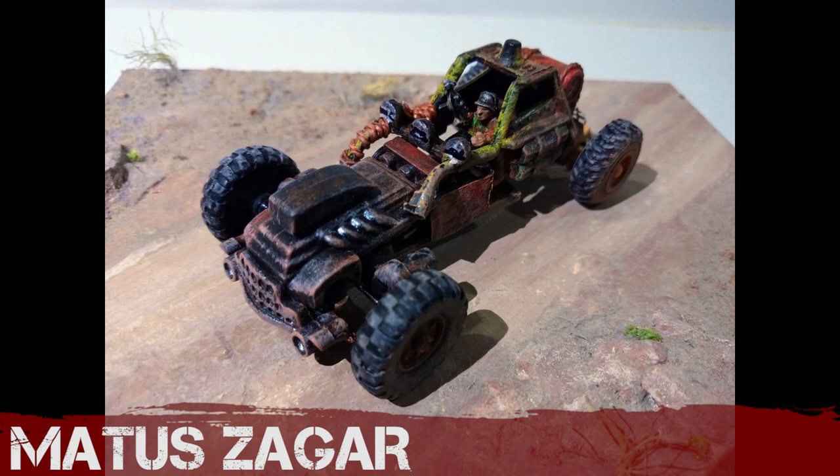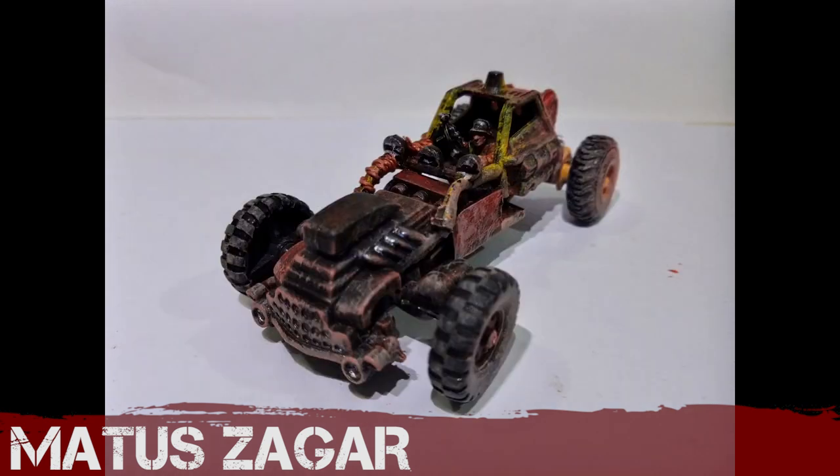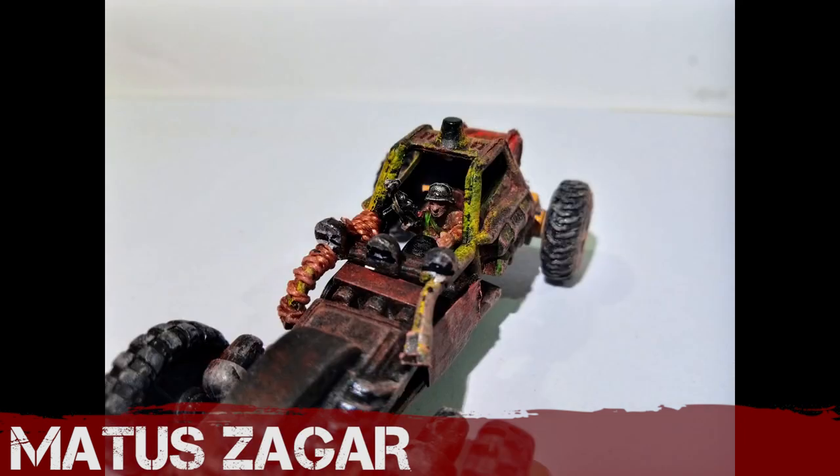Mattis Zegar has created this rusty beast — this is part mashup of various different vehicles. I like the guy he's got driving, a crew member, and some nice chunky tyres. Congratulations, Mattis.